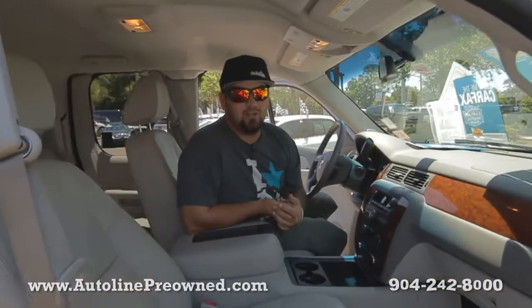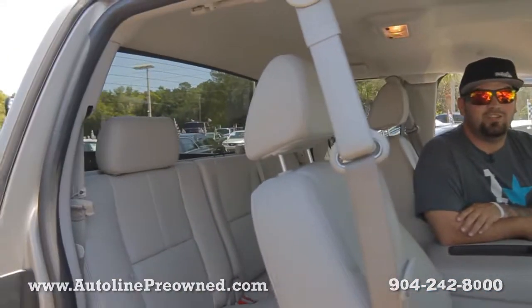Another extra on the LTZ Silverado from Chevrolet. If you're looking for a nice pickup truck, come on down, schedule a test drive, and let us show you an alternative concept in car buying at AutoLine Pre-Owned.